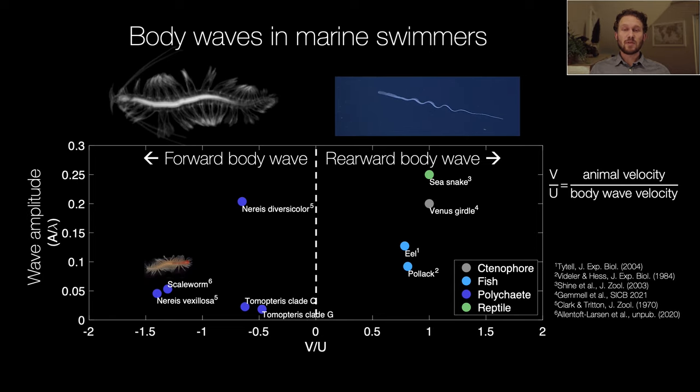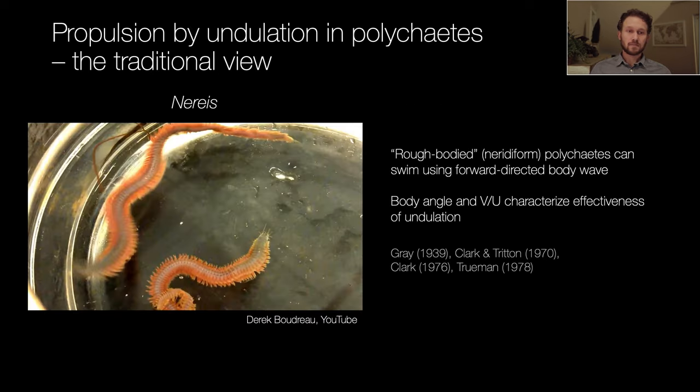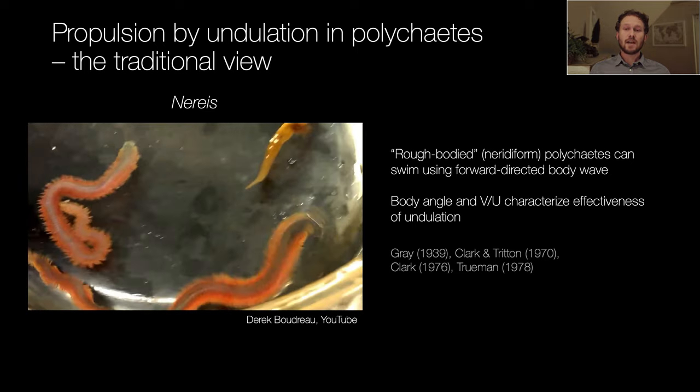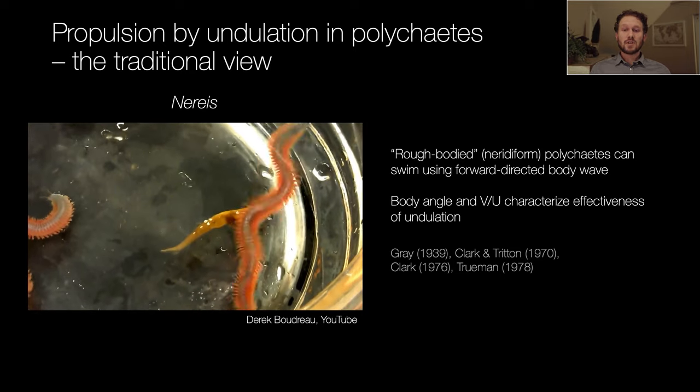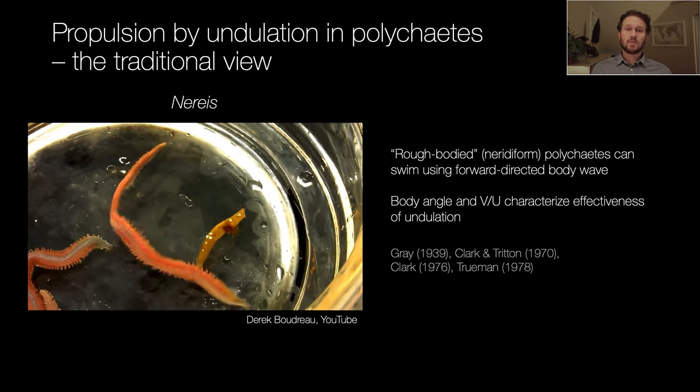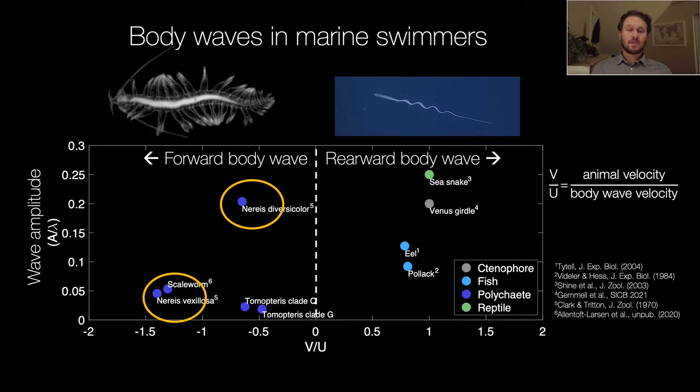If you know of any non-polychaete swimmers with a forward-directed body wave, I'd love to hear about it. The literature on swimming worms is focused on Nereid worms. These papers are based on undulation of rough bodies, and for Nereids this is a reasonable approximation — their appendages are so small they're assumed to have little direct effect. But you can see in this video how aggressive the swimming actually looks for a Nereid; it's not quite as elegant as Tomopteris. Most Nereids are primarily crawlers and burrowers, and while they can swim short bouts, they aren't really a great model for the Tomopteris body wave. Looking at the graph, Nereids require either a much larger amplitude or different wave velocity compared to Tomopteris, making them a poor model.